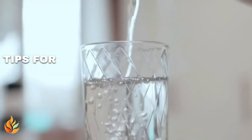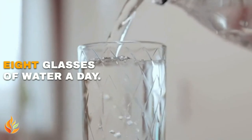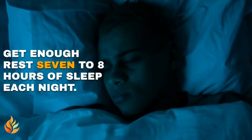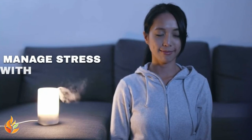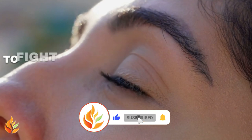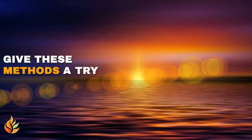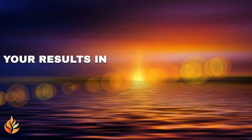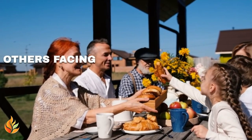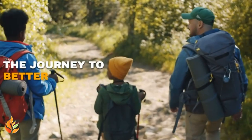Tips for success: Stay hydrated — aim for eight glasses of water a day. Get enough rest, seven to eight hours of sleep each night. Manage stress with activities like meditation. These steps will support your body's ability to fight off worms and stay healthy. Give these methods a try and share your results in the comments below. Your experience could help others facing similar challenges. Let's support each other on the journey to better health.